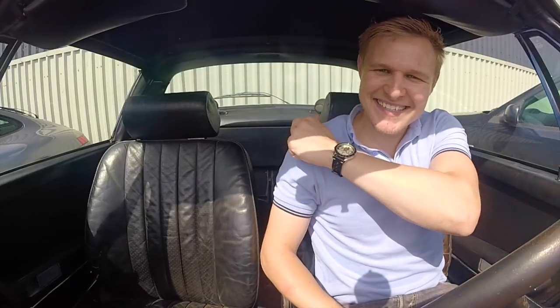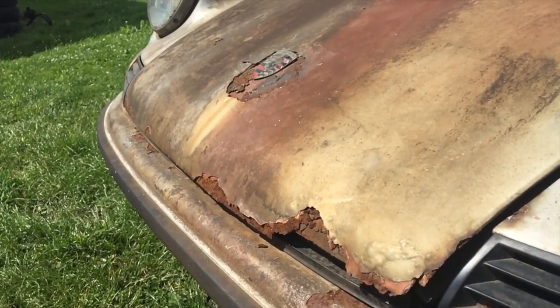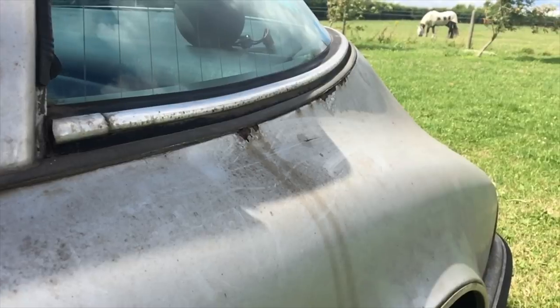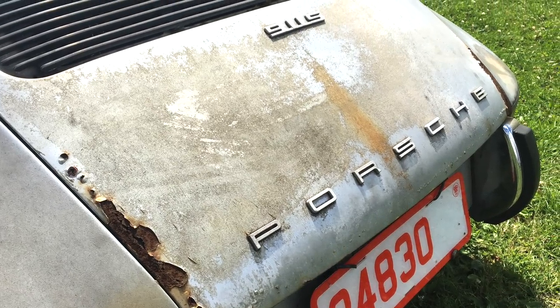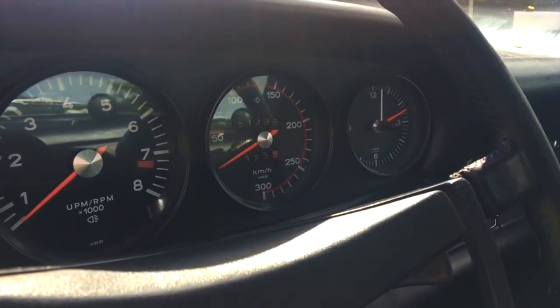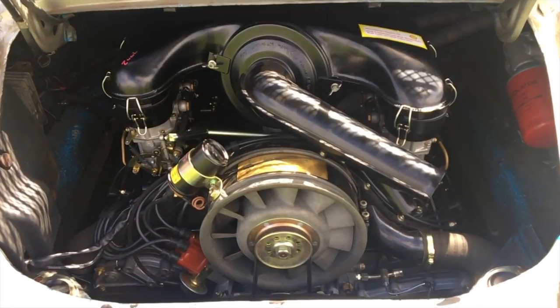Hi guys and welcome to the coolest 911 Targa on the planet. Now we all love a barn find but let me tell you this is proper stuff — it's a 1972 Targa, and it was originally destined for the Japanese market, so already a very rare car even for a long bonnet.